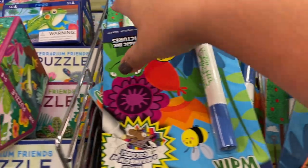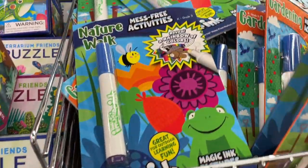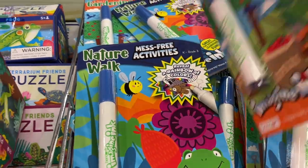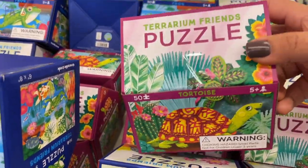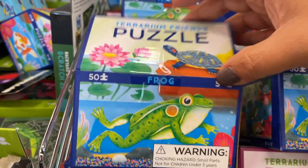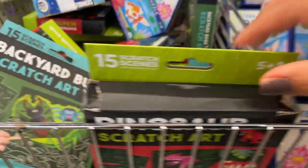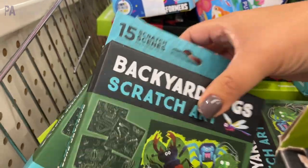Some more of those mess-free Imagine Ink books — lots of different themes. These are the ones I was talking about this time: we have the nature walk one and the gardening. They're recommending these for kindergarten up to grade three. In my last video I also showed you these puzzles and I still see a lot of them around. They're really cute springtime puzzles, only $3. I think they're amazing — as well as these scratch art kits.